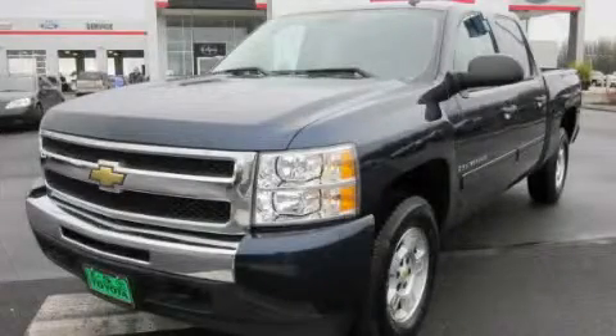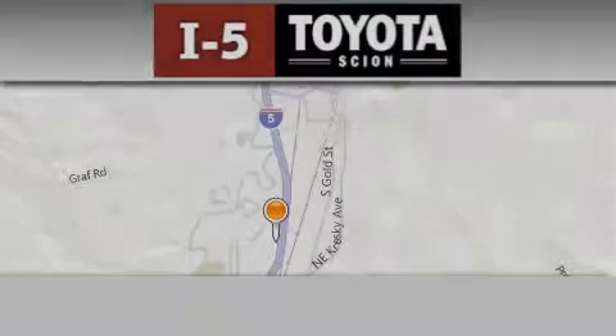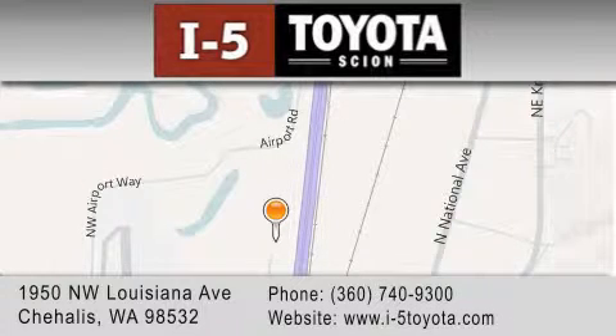This vehicle won't last long at this price. Call in for a test drive now. I-5 Toyota is located at 1950 Northwest Louisiana Avenue in Sherhales. Our goal is to exceed all of your expectations to ensure that you'll return for future visits.